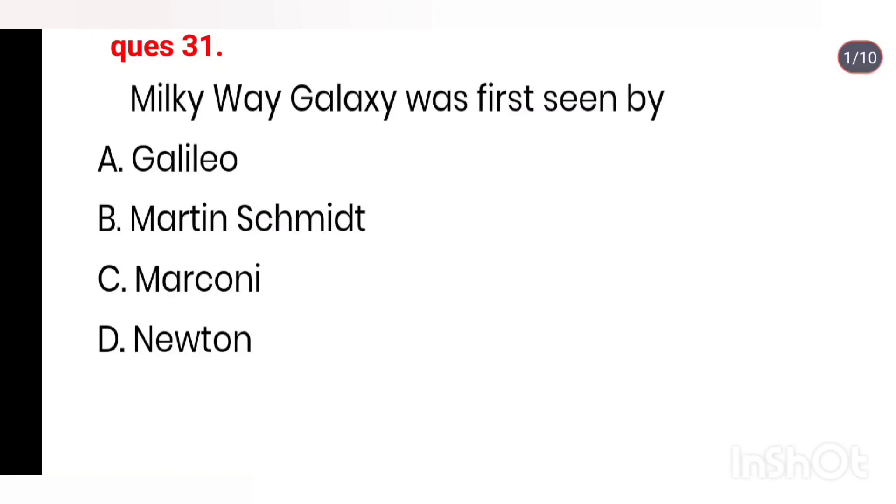Q31. The Milky Way Galaxy was first seen by whom? Right answer is Option A: Galileo.